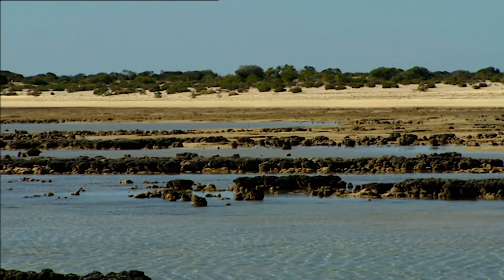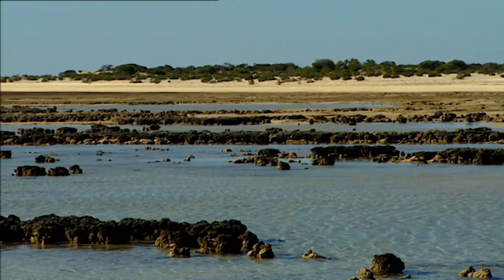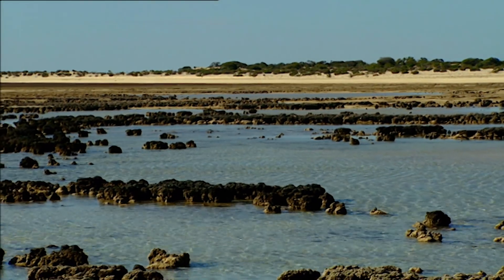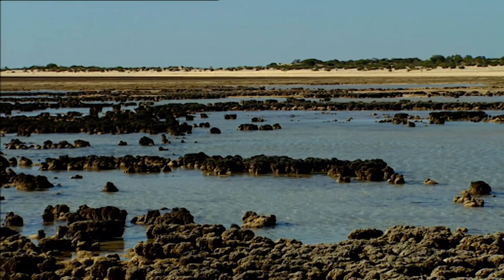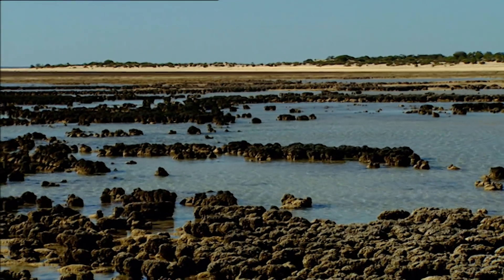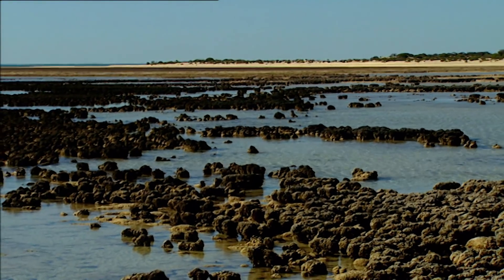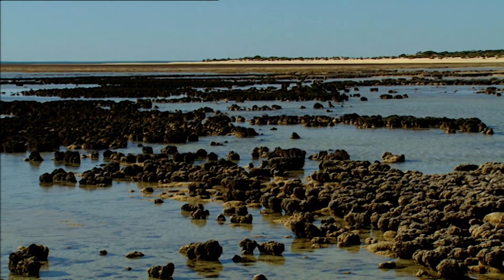Here in Shark Bay, these strange forms bear the mark of a decisive moment in the history of our planet. They are called stromatolites, and their structure is the result of enormous groups of cyanobacteria.